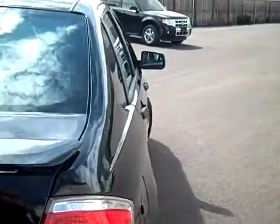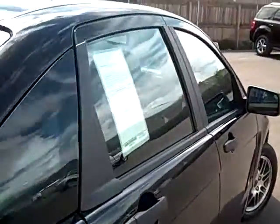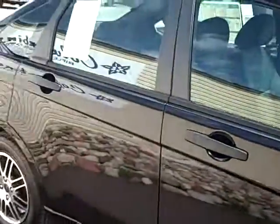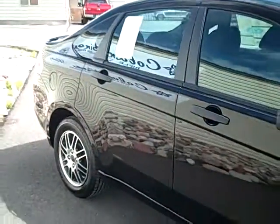On our website, we do have lots of still photos of this vehicle, and that's at ColumbineFord.com if you're not there already. You can take a look at the window sticker — there's a picture of that there as well.